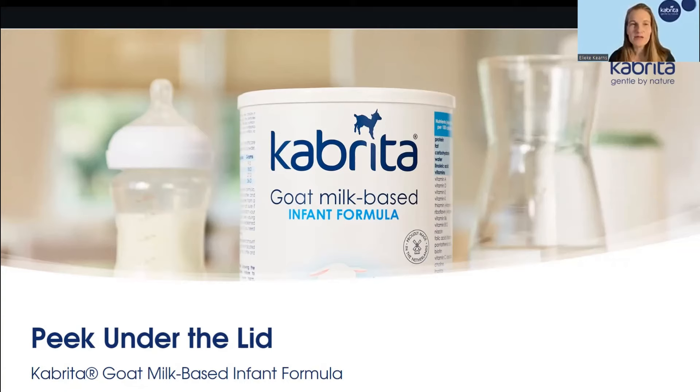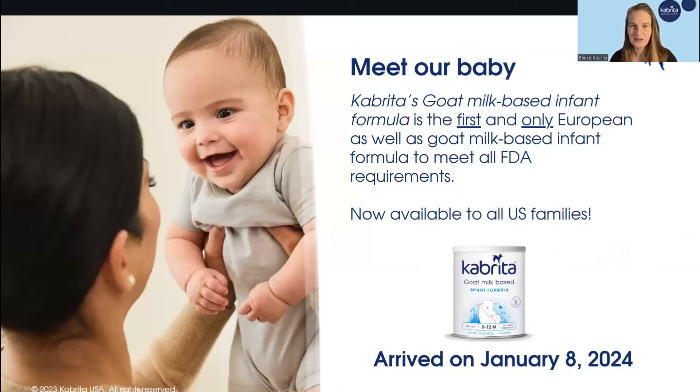Welcome, everybody, and thank you so much for being here. Throughout this recording, we are going to virtually give you an actual peek under the lid of our brand new infant formula that launched very, very recently. It truly is an honor, and I am so excited to introduce you guys to our new baby.